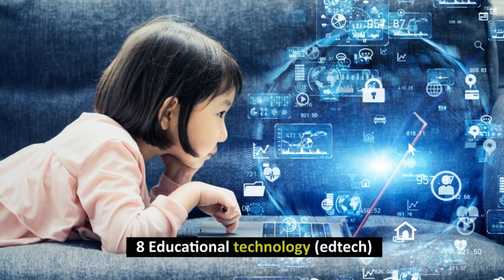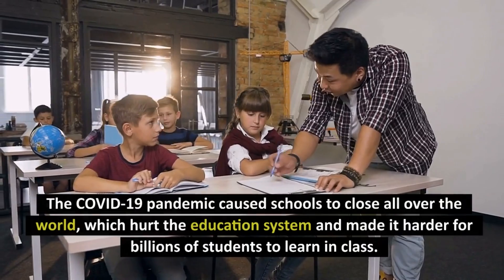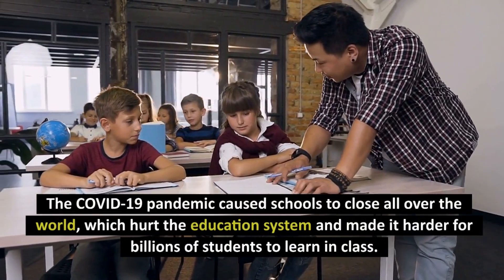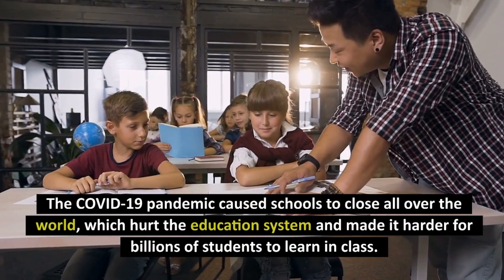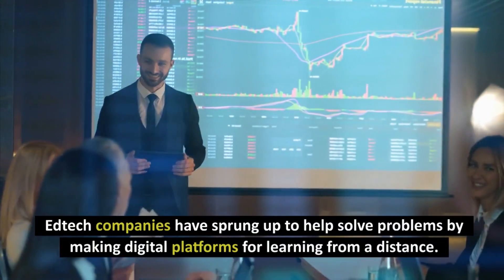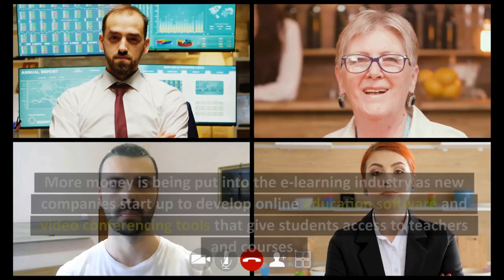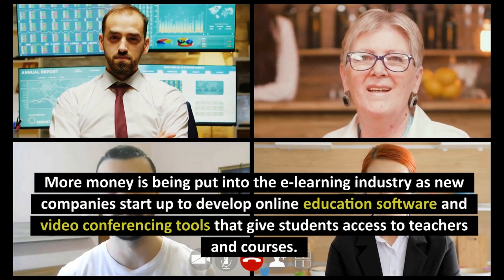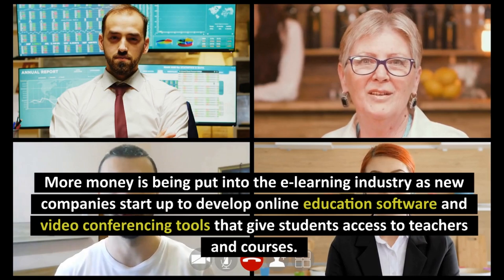Number 8: Educational Technology. The COVID-19 pandemic caused schools to close all over the world, which hurt the education system and made it harder for billions of students to learn in class. EdTech companies have sprung up to help solve problems by making digital platforms for learning from a distance. More money is being put into the e-learning industry as new companies start up to develop online education software and video conferencing tools that give students access to teachers and courses.